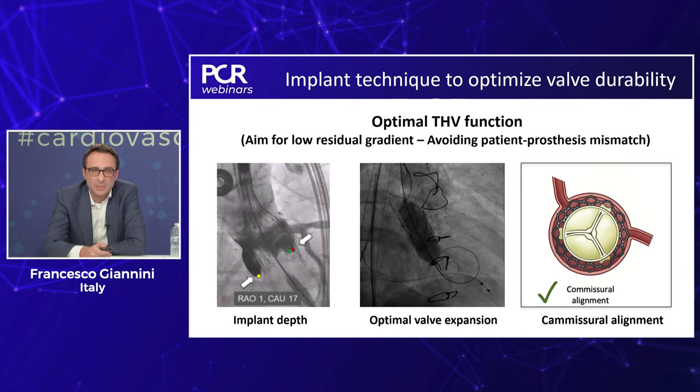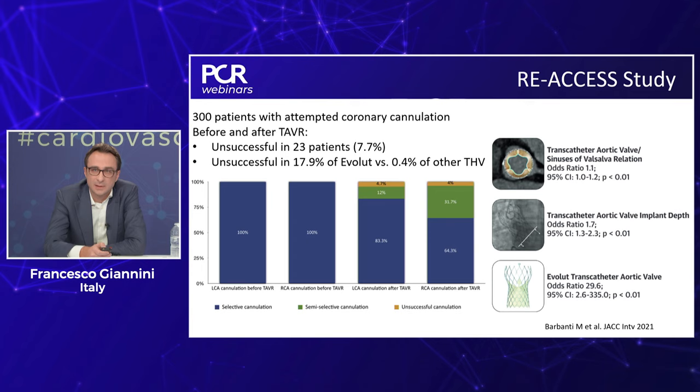Implantation technique must be performed with optimal THV function in mind — optimizing implantation depth, not accepting suboptimal valve expansion, and commissural alignment also plays a role in better hemodynamic results. Coronary access after TAVR is a major issue. In the REACCESS study by Marco Barbanti and colleagues, coronary reaccess was unsuccessful in approximately 8% of cases — quite relevant given the high prevalence of coronary heart disease in the TAVR population. The study identified several predictors of coronary reaccess feasibility, including anatomical factors, implantation depth, and valve selection — long stent frame valves were associated with the worst coronary reaccess outcomes.